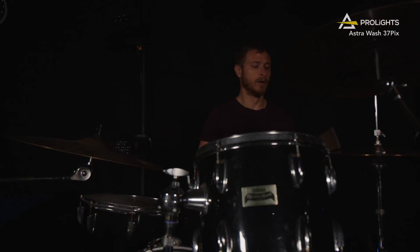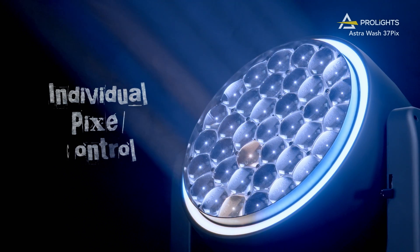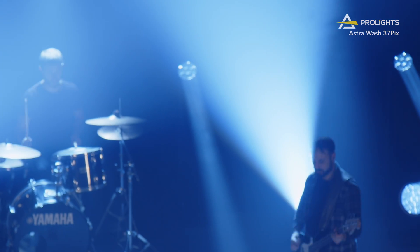Their augmented pixel performance technology supports individual pixel control through DMX, Ethernet protocols, WDMX, CRMX, or through their built-in pixel macros.